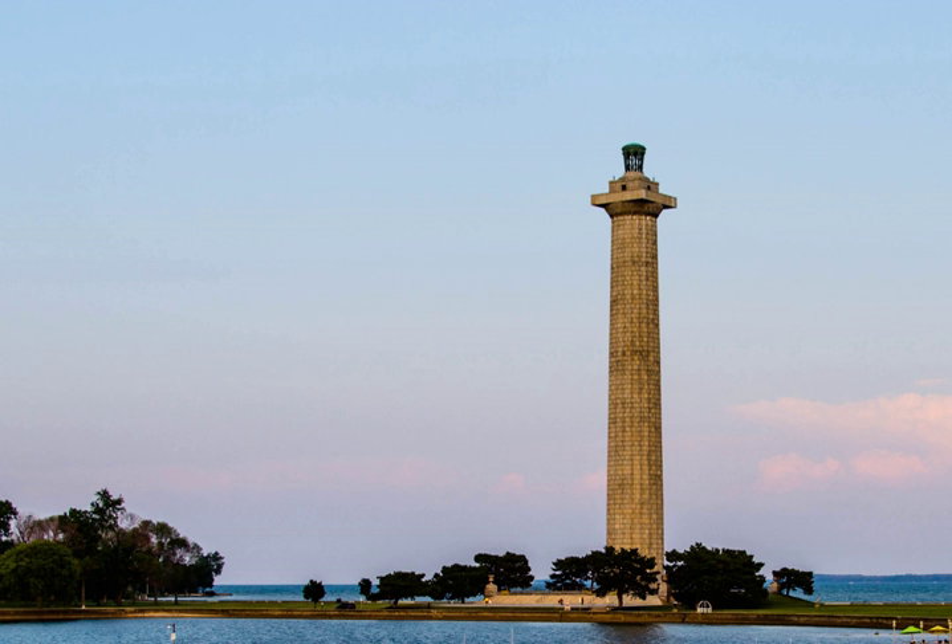Perry's Victory and International Peace Memorial commemorates the Battle of Lake Erie that took place near Ohio's South Bass Island, in which Commodore Oliver Hazard Perry led a fleet to victory in one of the most significant naval battles to occur in the War of 1812. Located on an isthmus on the island, the memorial also celebrates the lasting peace between Britain, Canada, and the United States that followed the war.